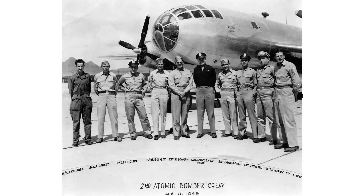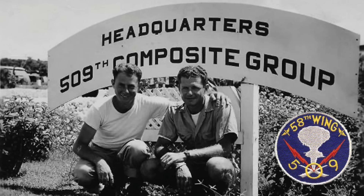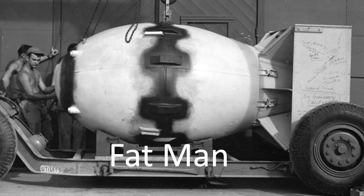This image shows the crew of Boxcar. The key players in this story are the commander Charles Sweeney and the bombardier Captain Kermit Behan. This crew is part of the 509 Composite Group out of Tinian. This is an image of the Fat Man atomic bomb.